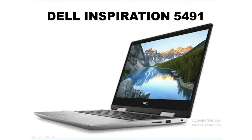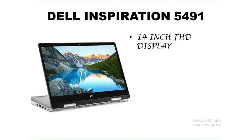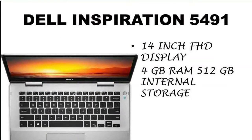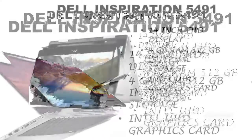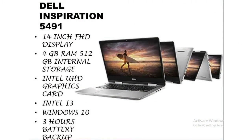The laptop in number 5 is the Dell Inspiron 5491. This laptop comes with a 14-inch full HD display. The laptop has 4 GB RAM and 512 GB hard disk storage. The graphics processor is Intel UHD graphics and the processor is Intel i3. The laptop has Windows 10 pre-installed and an MS Office subscription. The battery backup is 5 hours and the laptop weighs 1.86 kg.